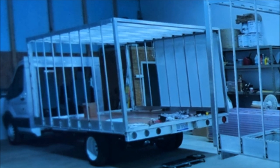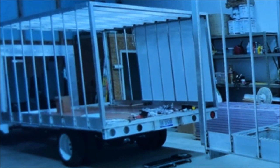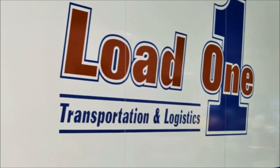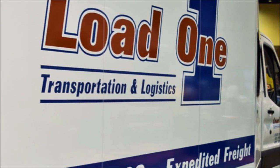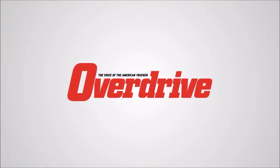We're going forward with this design on new units. We have another one in the shop right now that's about halfway done, and we have four more on order. Load One, as far as I can tell, loves the look and the idea, so I believe they'll all be going on with Load One — we're exclusive with Load One.